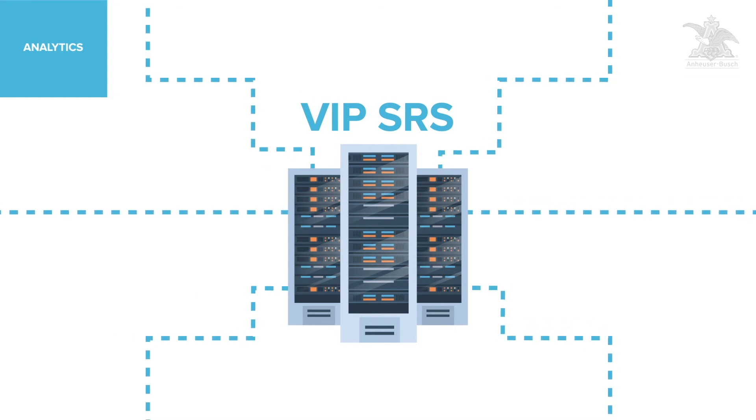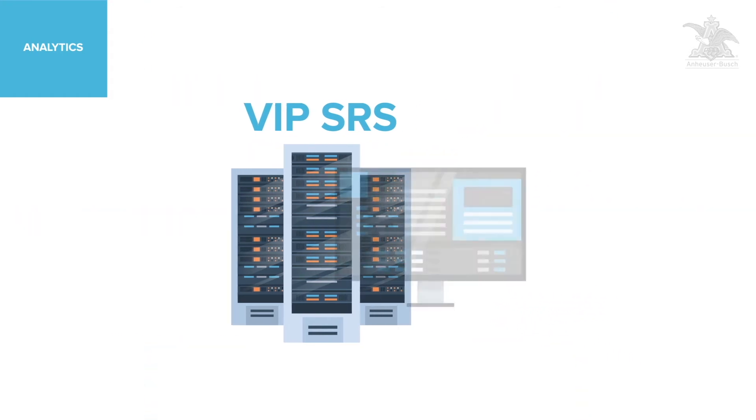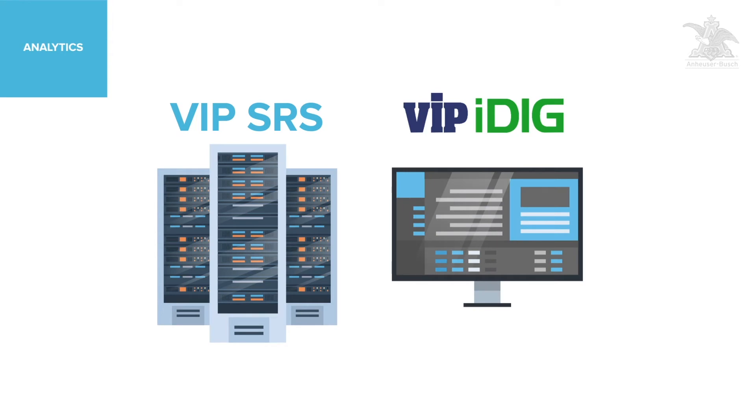As the sales roll in, you can easily track each case through VIP SRS, feeding into a centralized master database and organizing the data so that it is easily accessible in VIP's powerful reporting platform, iDig.